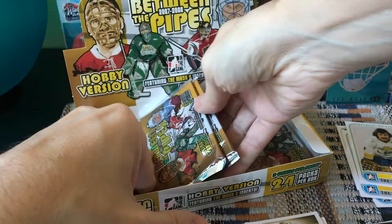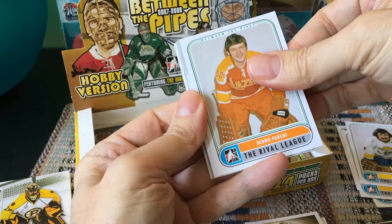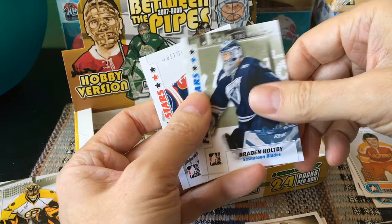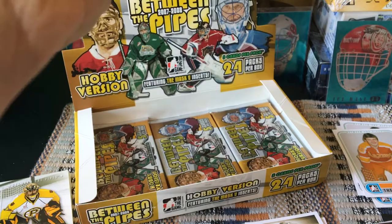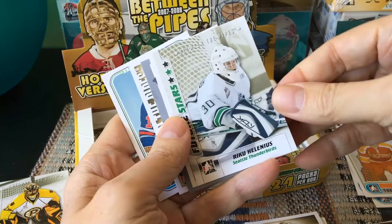I think there's an auto of some form here — putting that aside for now. Bernie Parent, who won his Cups with the Flyers. Corey Crawford, who won his Cups with Chicago. Hopei as well as Carey Ramo. Last time I opened this product I received a short print of Jerry Cheevers, which was pretty exciting.